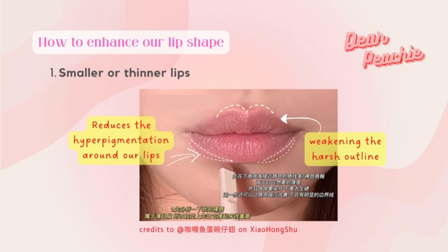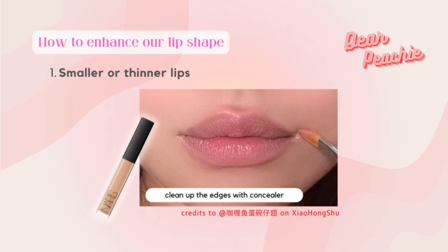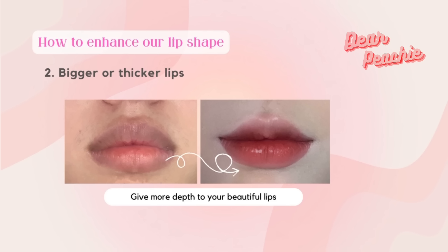By doing this, it reduces the hyperpigmentation around our lips, weakening the harsh outline around it. Next, use a brush and blend it outwards a little to make your lips stand out more. Use a tiny bit of concealer to clean up the edges.